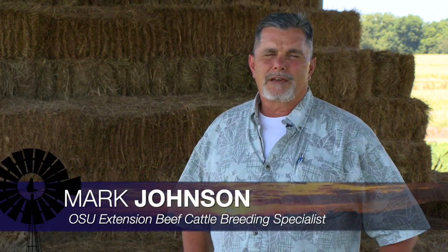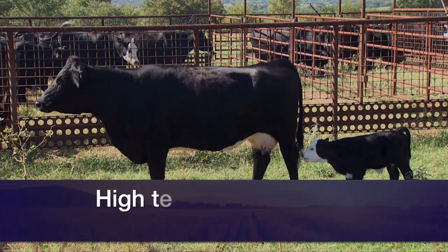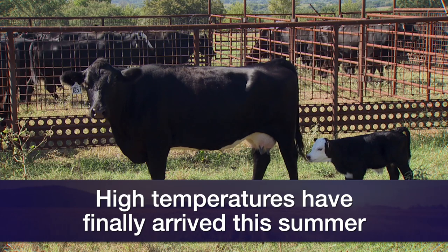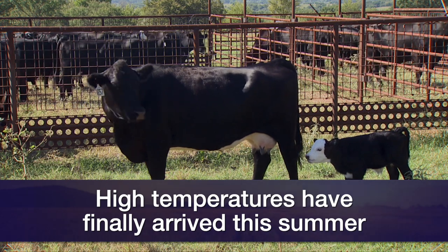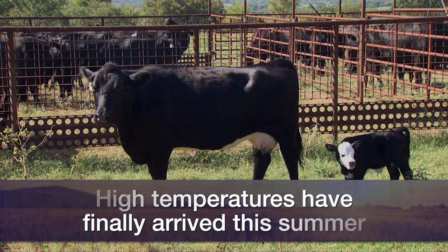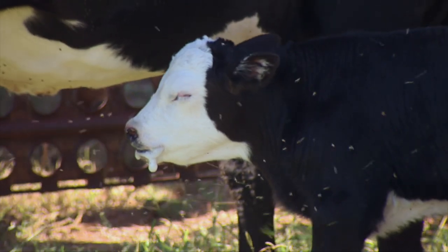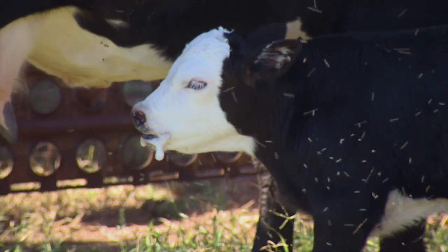Good morning, Oklahoma. Welcome to Cow Calf Corner on SUNUP. This week, we follow up Dr. Whitworth's article and interview last week when he was talking about heat stress in Oklahoma, with a more specific topic talking about calving out cows when we're doing it in high temperatures. And after a mild summer in this state, there's no question the high temperatures have arrived here in the past couple weeks, just in time for those fall calving cows to start seeing those calves hit the ground.